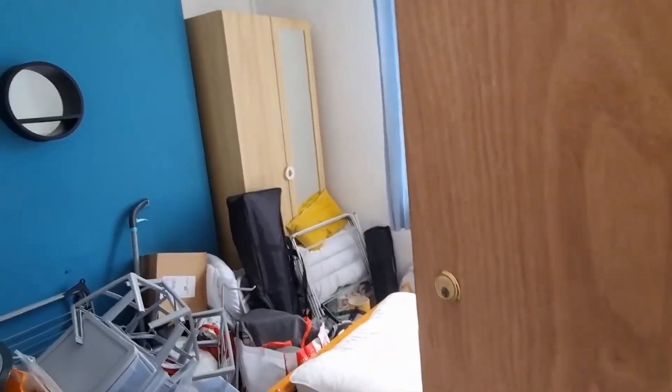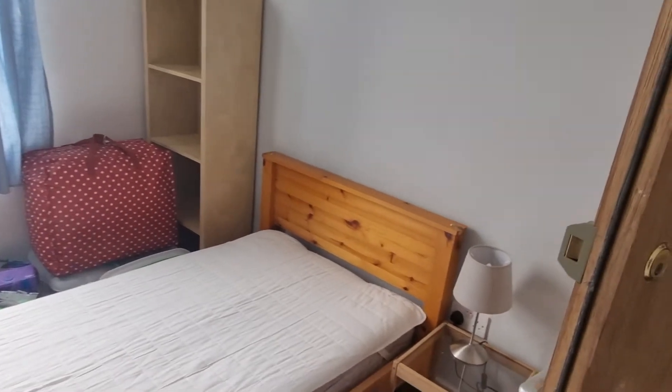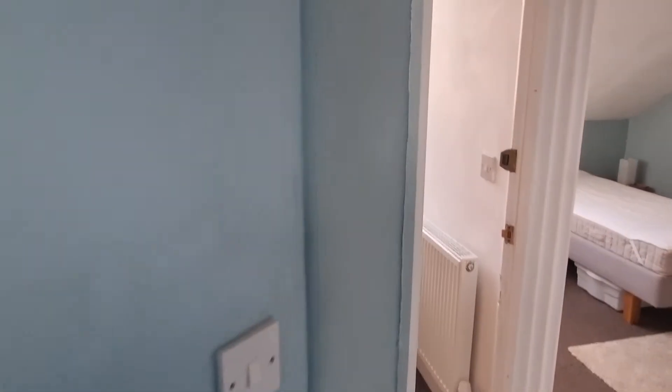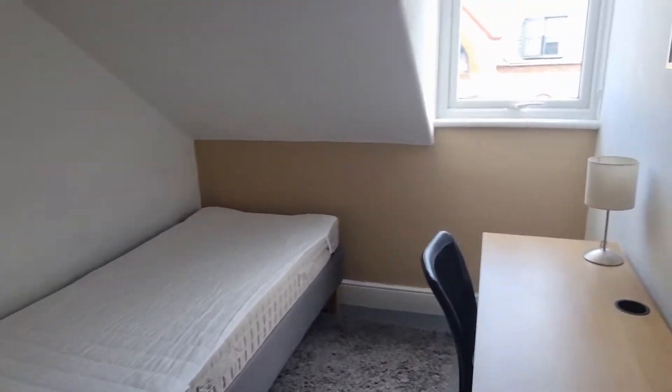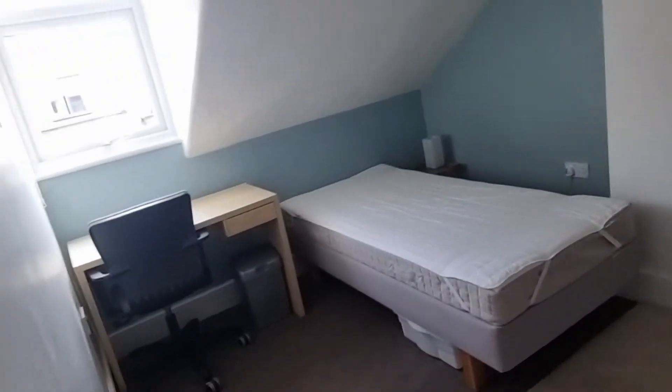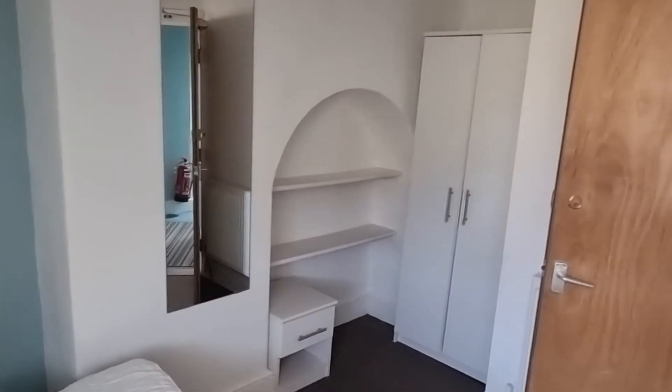Bedroom two. And then up the stairs again. Bedroom three. Number four, bedroom four. And number five.